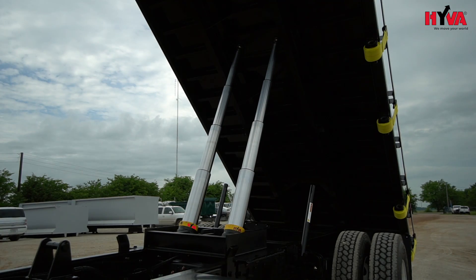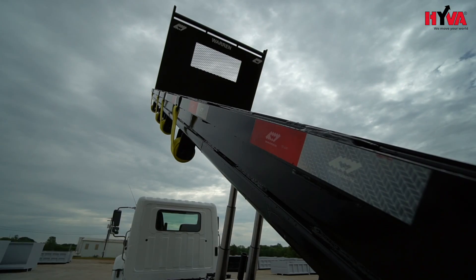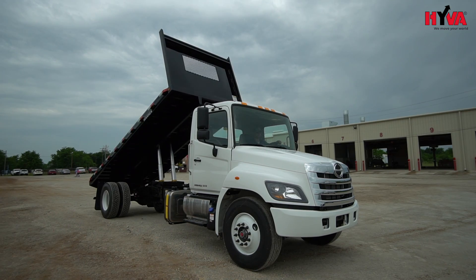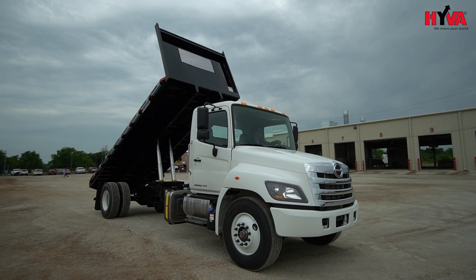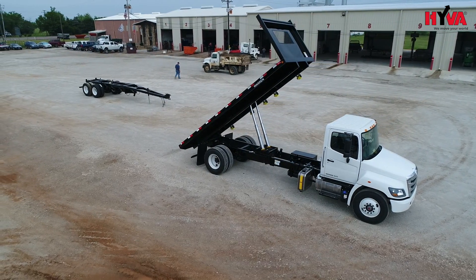One of the things that we saw there is their underbody UMB series of cylinders. We've just completed a multi-unit deal with the city of Memphis using this, and we are installing a number of these for a customer in Birmingham at this time.